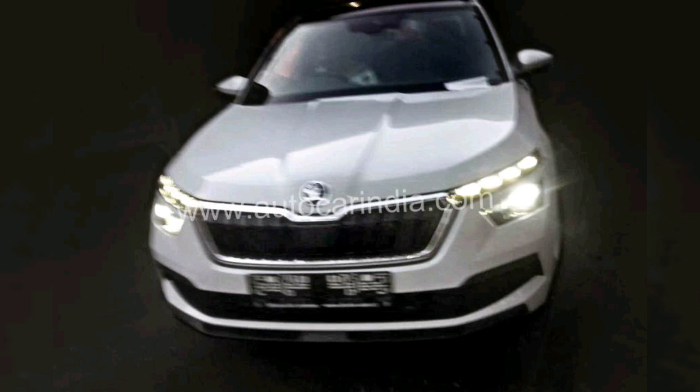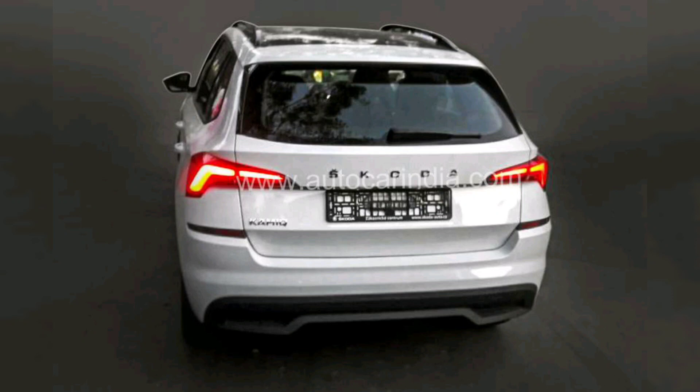Hello everyone, welcome back to Autotrend TV. I am your Viprajesh again and in this video, I am going to talk about the upcoming Škoda Kamiq-based midsize SUV.